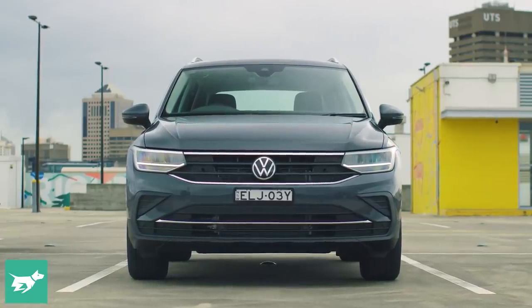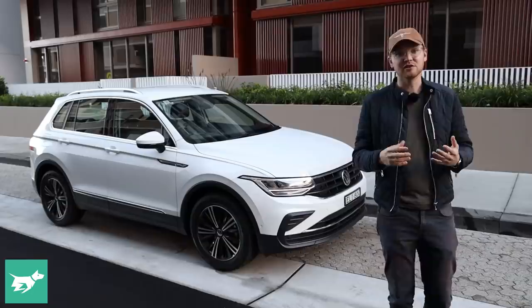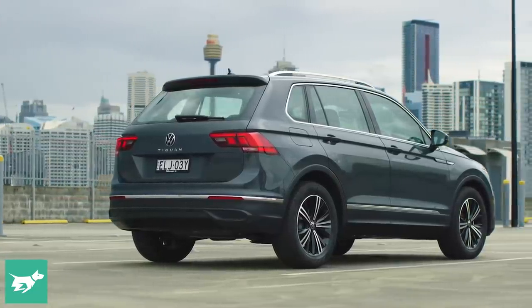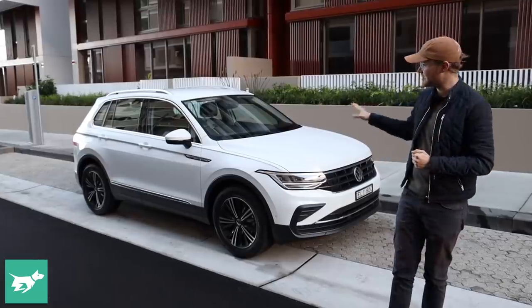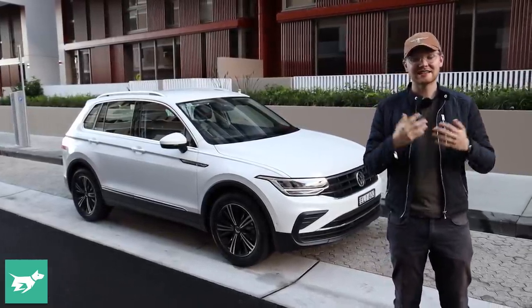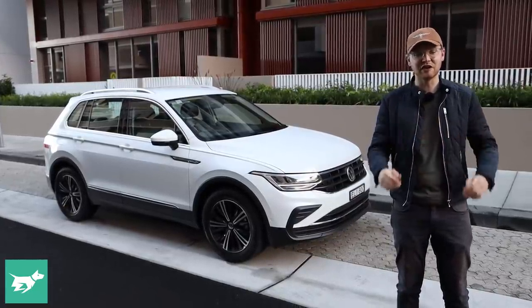Before that point, the Tiguan was actually a pretty small SUV, and that's been replaced in the lineup with the likes of the T-Cross and the T-Roc, leaving the Tiguan room to be a little bit bigger. You can get one with seven seats in the Allspace. That one will be coming in facelifted form later this year, but for now, what I have here is the very cheapest of all of the Tiguans, and today we're going to find out whether this 110 TSI Life is good value for money.